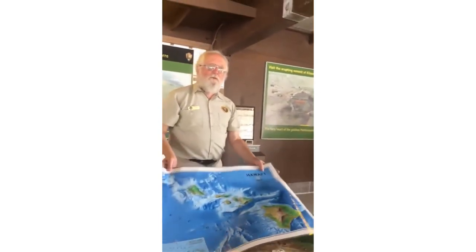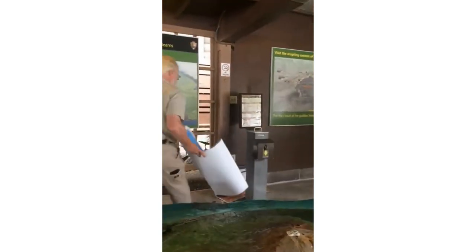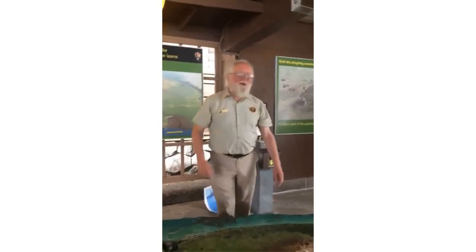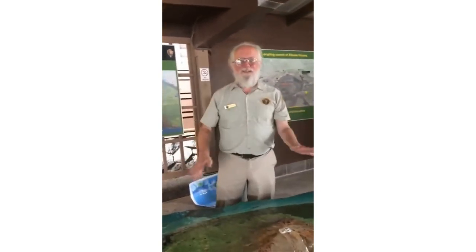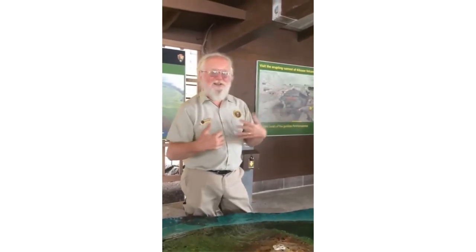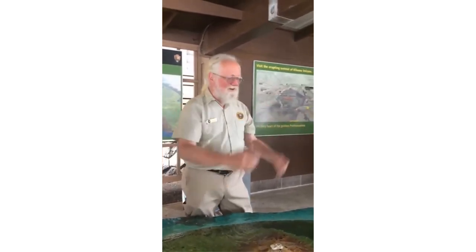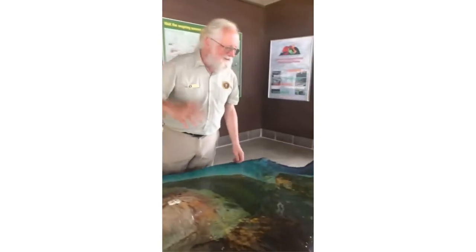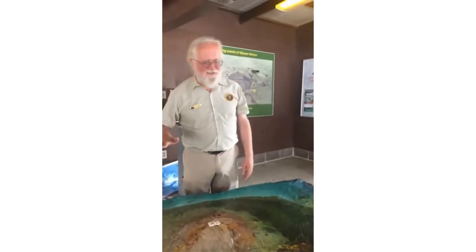Eventually it will look more like the older islands — but we won't be here to see it. Are you a volcanologist yourself? No, but I've been studying this a lot. I've been doing the interpretation ranger business here for over six years, and it's a lot of fun. I've learned a lot and tried to pass it on. The volcanologists know a lot more than I know.